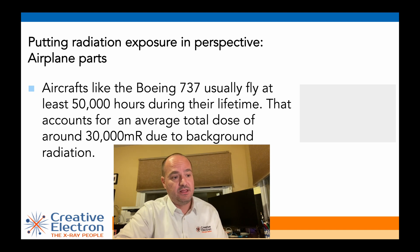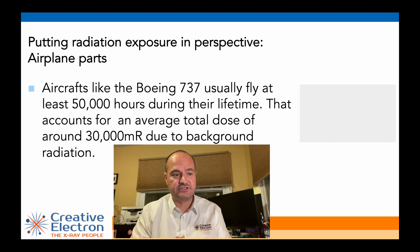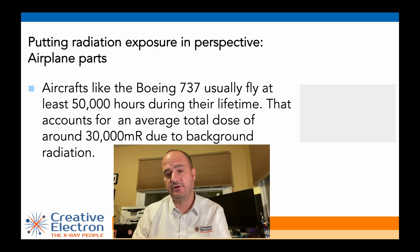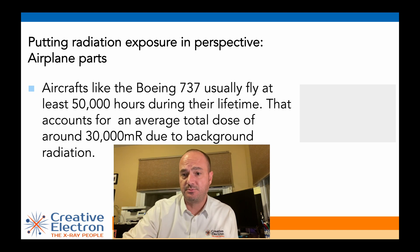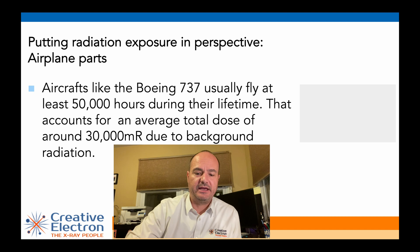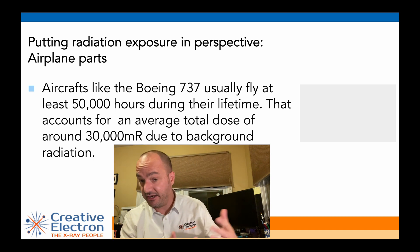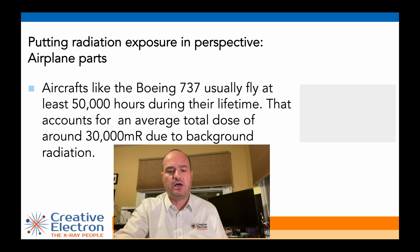To put it in perspective — airplane parts: in the lifetime of a 737, for example, you're looking at 50,000 hours of flight. We're looking at 30,000 mR of radiation exposure just due to background radiation. Compared to the little bits we do to inspect for quality or counterfeit detection, looking at the big picture, it's actually not a lot.